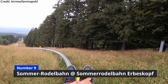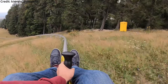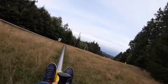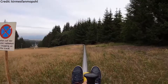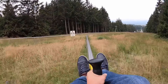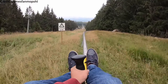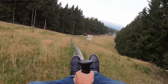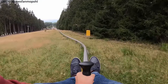Coming in at number 9: Sommerrodelbahn at Sommerrodelbahn Erbeskopf. This is also an Alpine coaster, but it is one of the last ones manufactured by Brandauer/Sunkit that I need to ride in Germany. The 4429 feet or 1350 meter long layout is filled with many large swooping turns and some steep dips. It looks like you can build up some pretty decent speed in the first half, which always adds to the experience. Will it be my new favorite Alpine coaster? Definitely not — but single-rail Alpine coasters are still always quite fun.